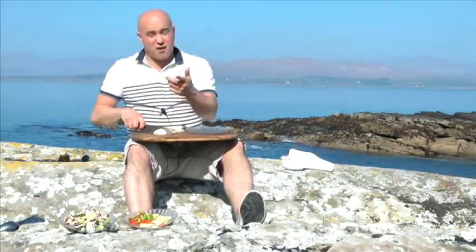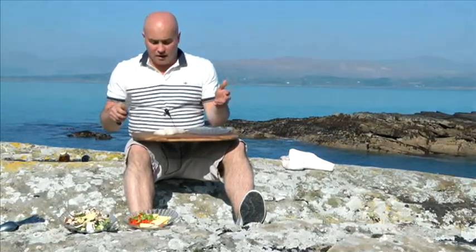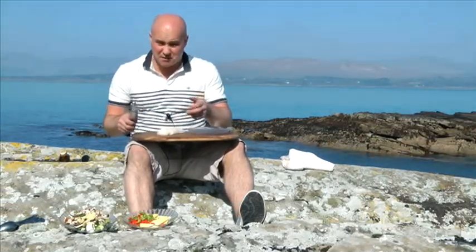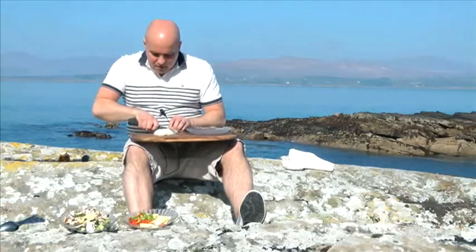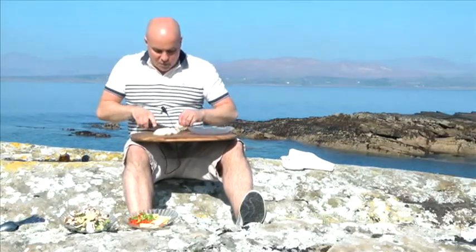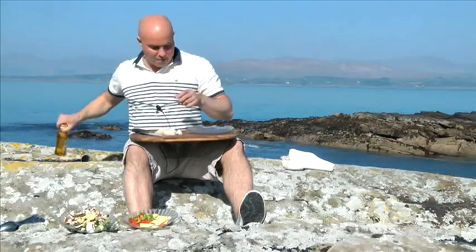Cut your monkfish. The incredible thing about monkfish is this used to be thrown out — it was never used — and in the last 10-15 years it's become very popular. They used to use this as bait for lobster; now it's more expensive than lobster, unbelievable. So cut it about maybe an inch thick — you know me by now, it doesn't really matter, don't get too caught up on it. We want it about that size, not too thick, because it's going to be cooked in minutes.